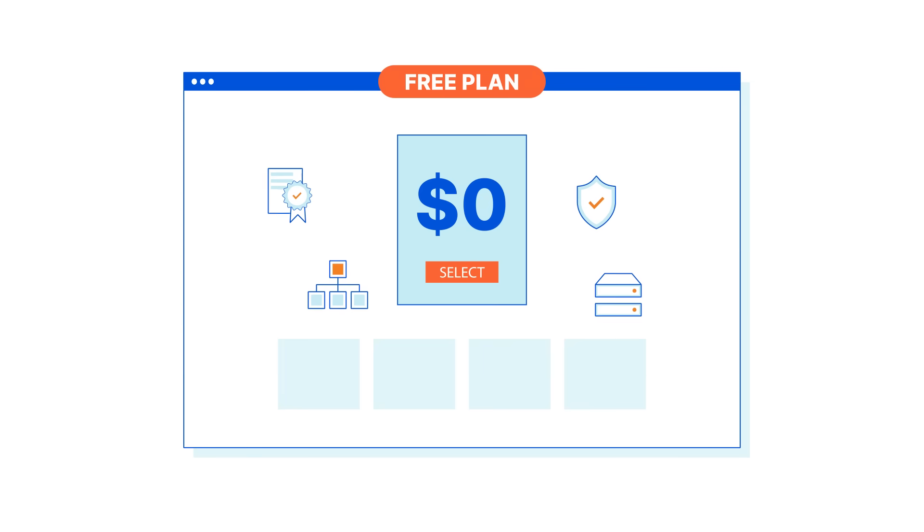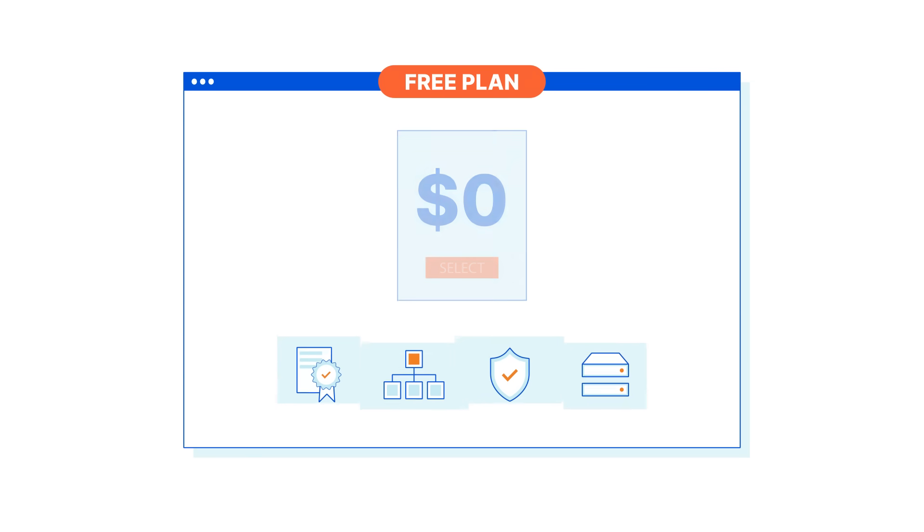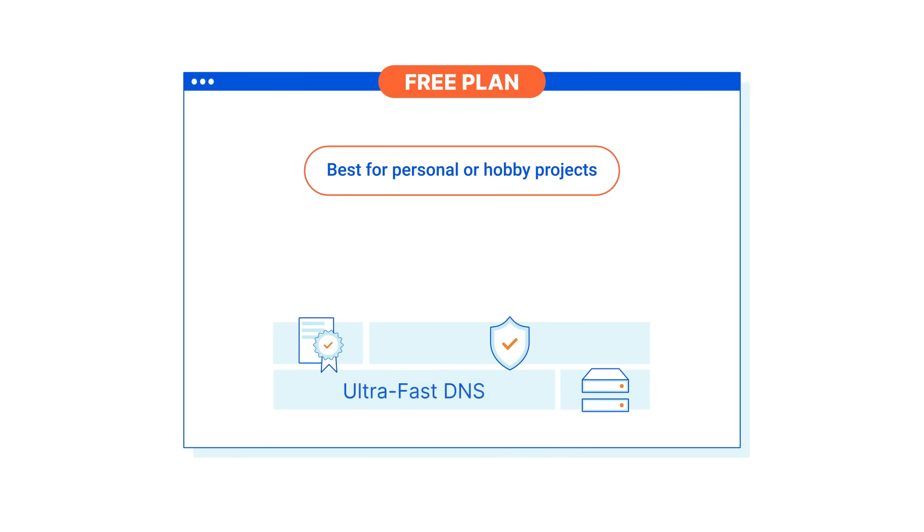1. If you have a personal website and need a hassle-free solution for both security and performance, start with the free plan. You get ultra-fast DNS and CDN, a universal SSL certificate, and uncompromised DDoS protection.